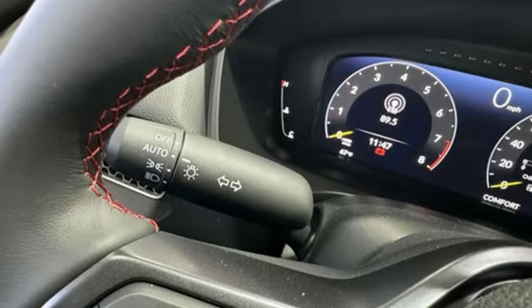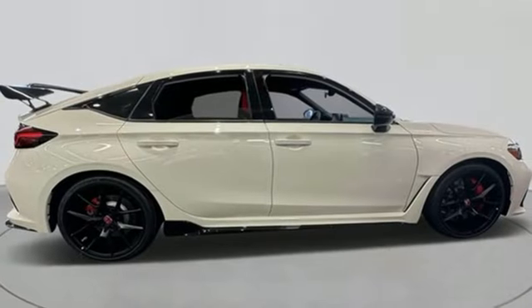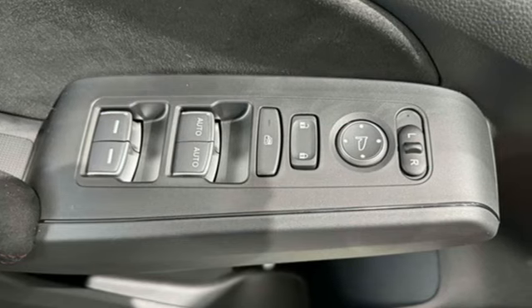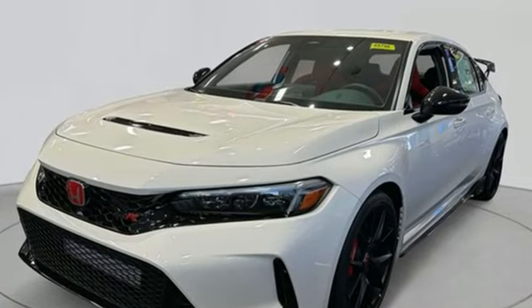Voice activated climate controls, intercooled turbo inline four-cylinder engine, aluminum wheels, driver control suspension management, and manual transmission. Every Honda is designed with a driver in mind. Stop in for a test drive and make it yours today.